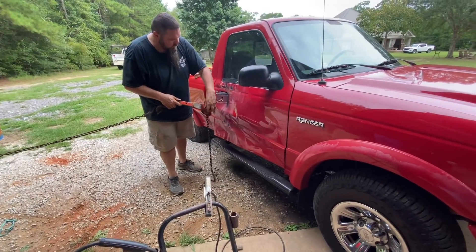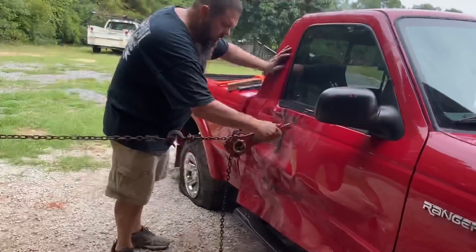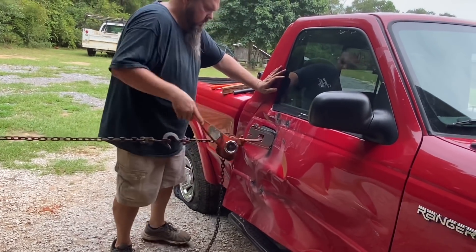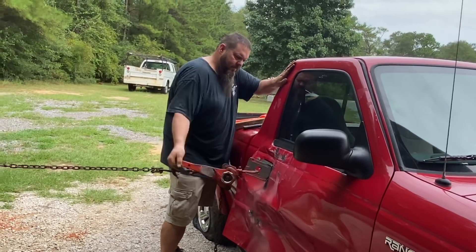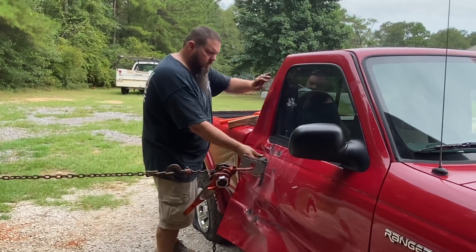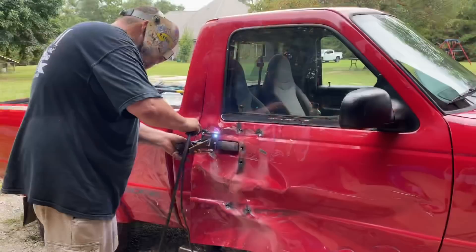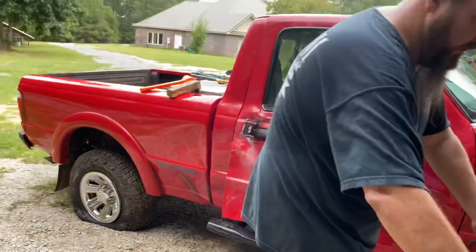There ain't no way that's fixing to stay on there. The moral of the story here: don't do stupid stuff. I used to do painting and body work back in the day.